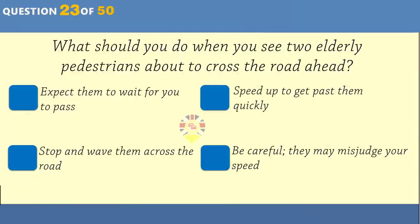At an incident, someone is unconscious. What would your priority be? Find out their name. Wake them up. Make them comfortable. Check their airway is open.